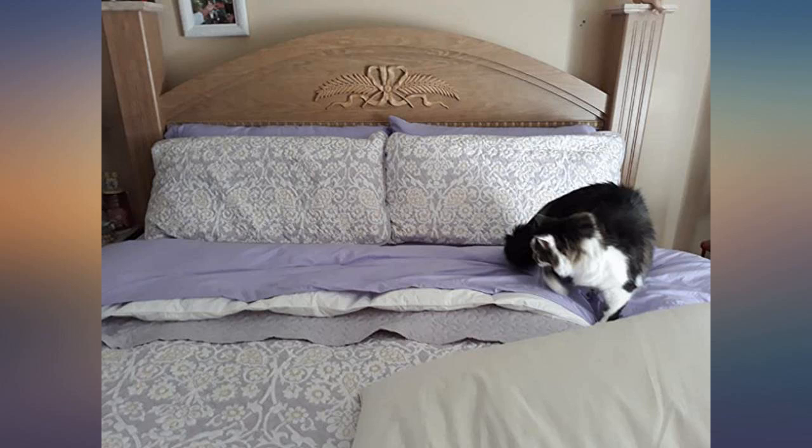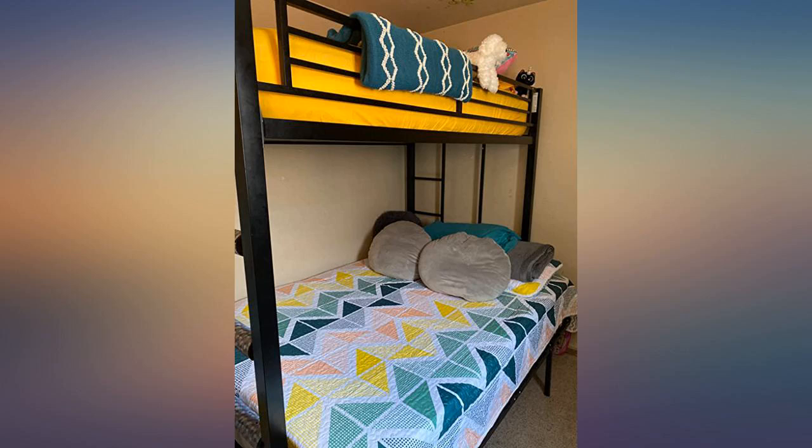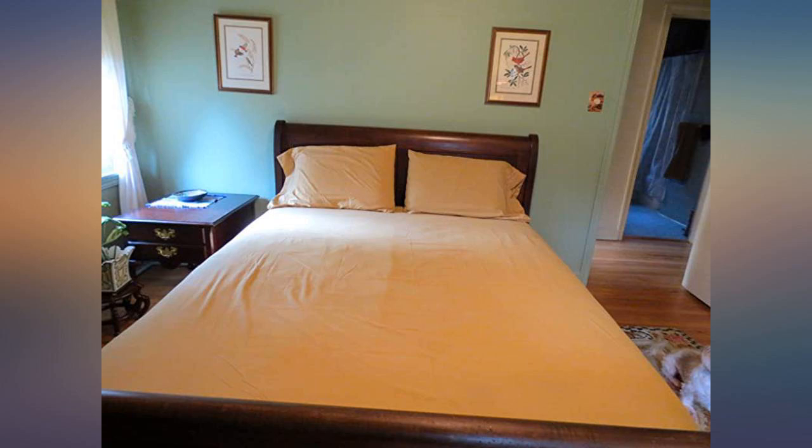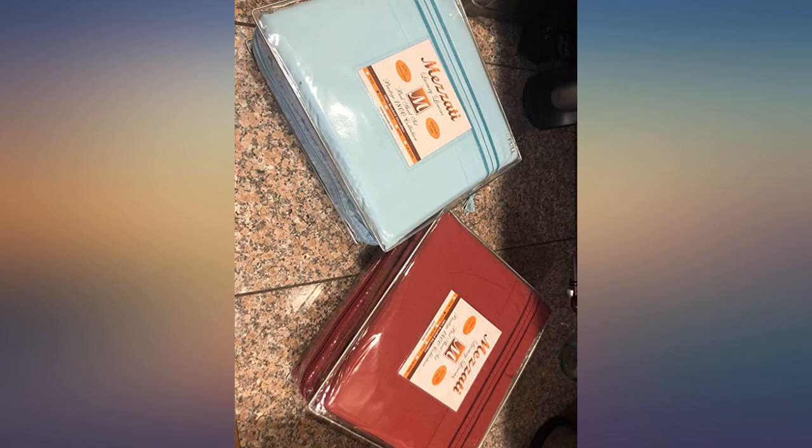These sheets are excellent, they feel amazing, and are a great fit for our pillow top king mattress. I am always nervous about getting sheets when they aren't advertised as deep pocket. When these were an $18 lightning deal, I knew they would either be too good to be true, or a gift from God. Here to report it was the latter.